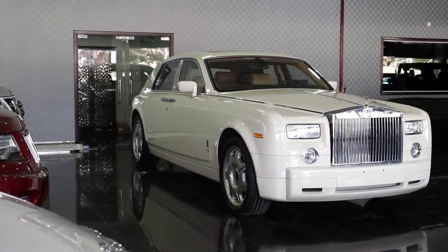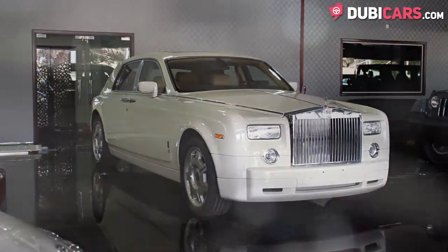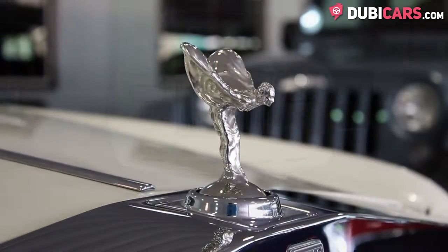Hello, this is Chris at DoobieCars.com, and in this video we're having a look at a 2006 Rolls-Royce Phantom, available at Nitro Auto.